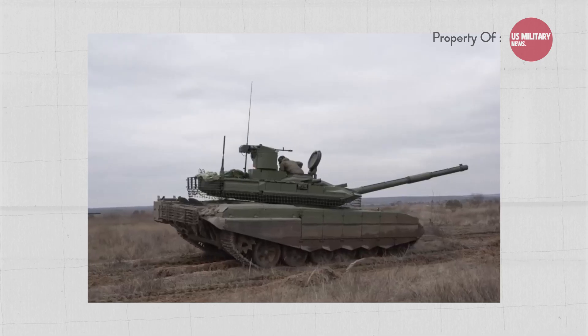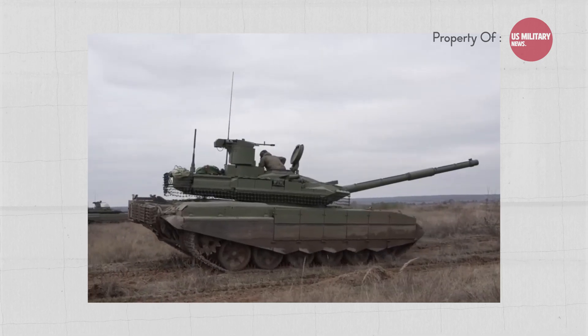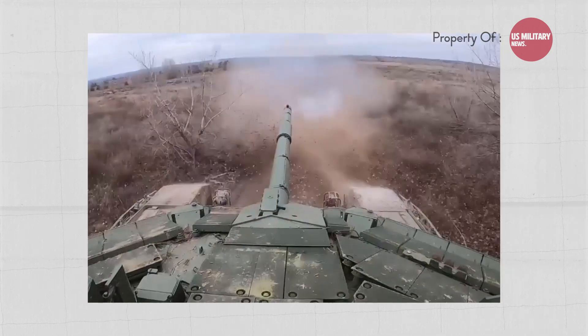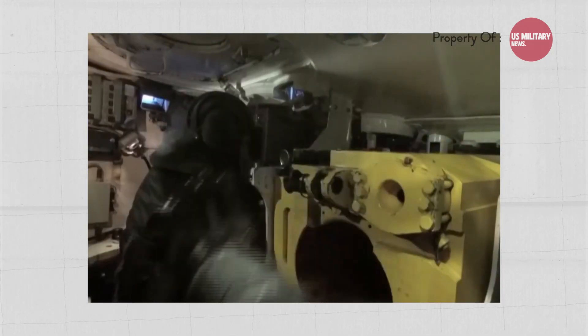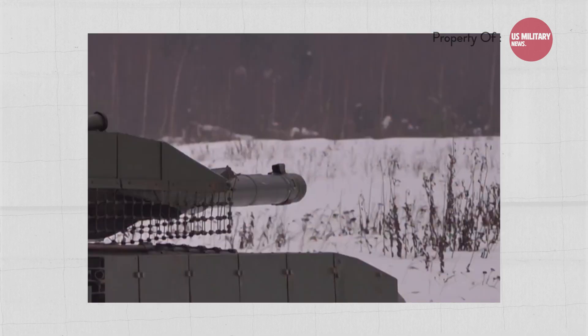The T-90's armor is not as thick as the Leopard 2, and it lacks the advanced non-explosive reactive armor found in the Leopard 2A7+. The T-90's fire control system is also considered inferior to the M1 Abrams and Leopard 2.